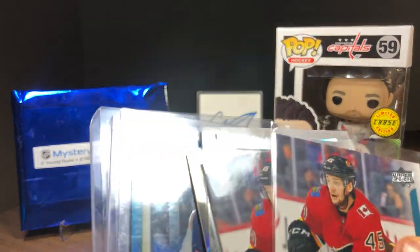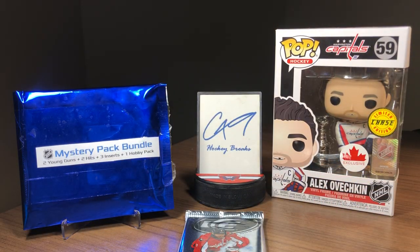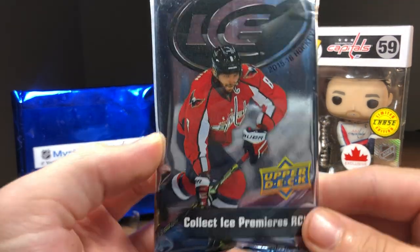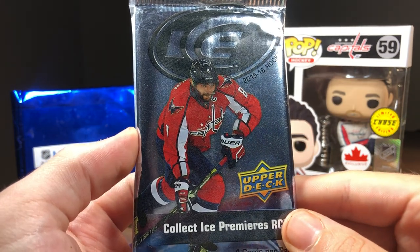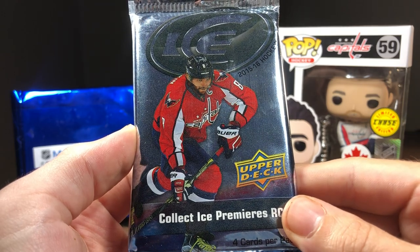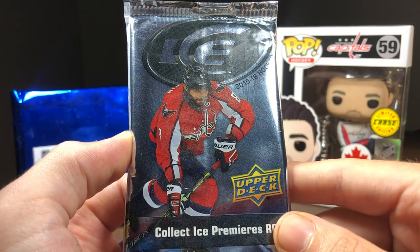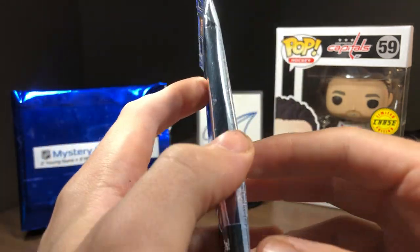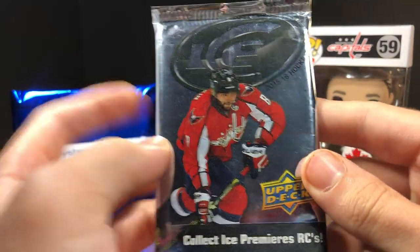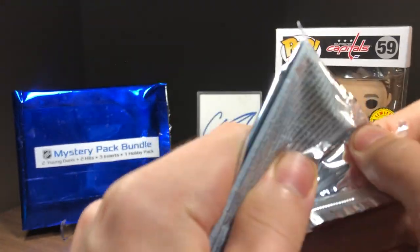Not the best cards, and especially two Morgan Klimchuk young guns, but certainly cannot complain when we hit the chase pack — 15-16 ICE, one in 50 packs. This is probably a $150 to $200 pack, so definitely cannot complain about the $50 mystery pack cost, even if there's nothing big in here. That is the gamble of opening product.